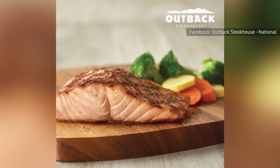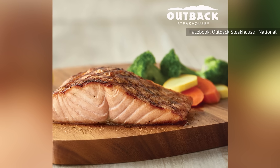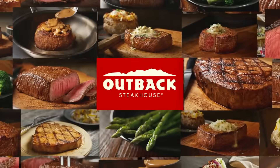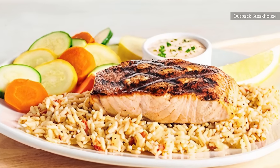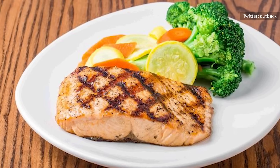According to TripAdvisor reviews, this seasoned grilled salmon earns its name as perfect, considering its amazing flavor along with the tasty remoulade sauce it's paired with. Outback elevates the dining experience by complementing this perfect salmon with well-seasoned rice and a serving of fresh veggies. This light and tasty meal will make the perfect dinner for seafood lovers dining at Outback Steakhouse.